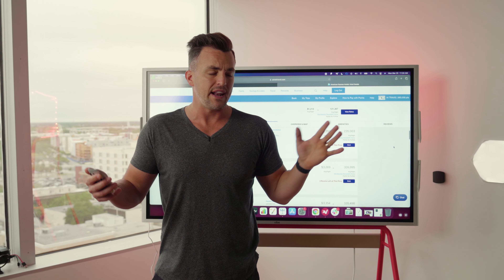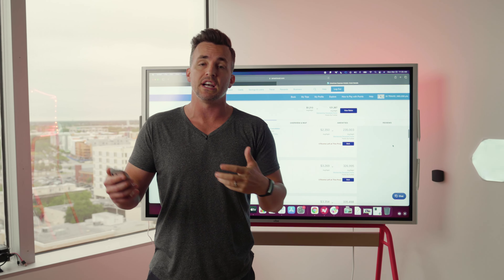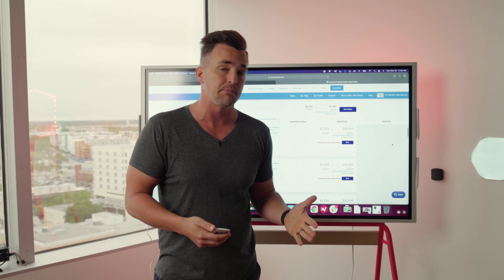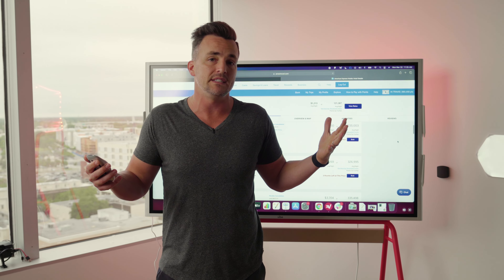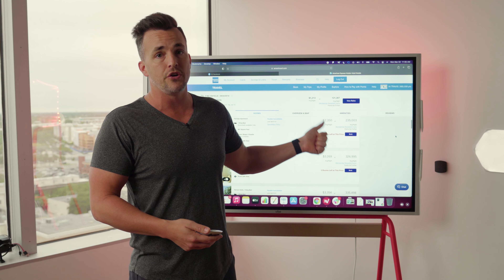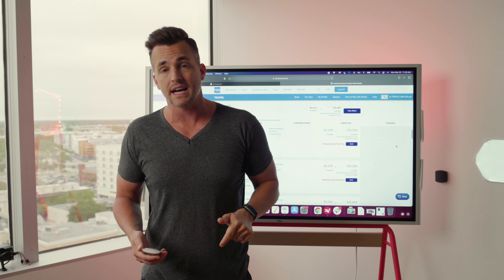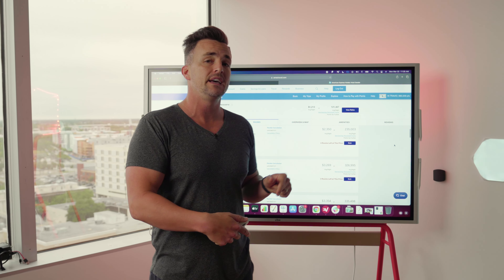I can tell you guys how to maximize your points — which credit cards give you the most and what the best use of your points actually is (hint: not hotel rooms). I've had Amex since 2012, so nine years of using their platform, plus other credit card and banking platforms. When you're growing a digital business you're spending money anyway, so you might as well get the most return possible. Leave a comment, subscribe, and I'll see you in the next one.